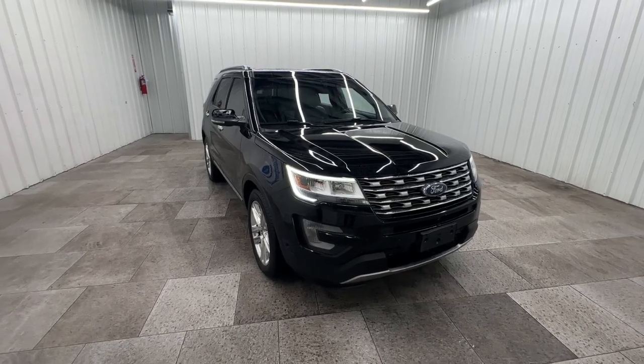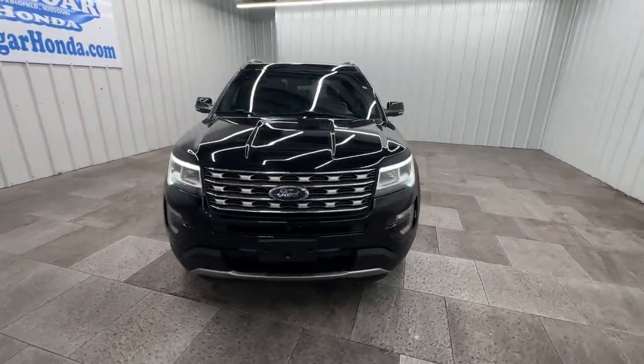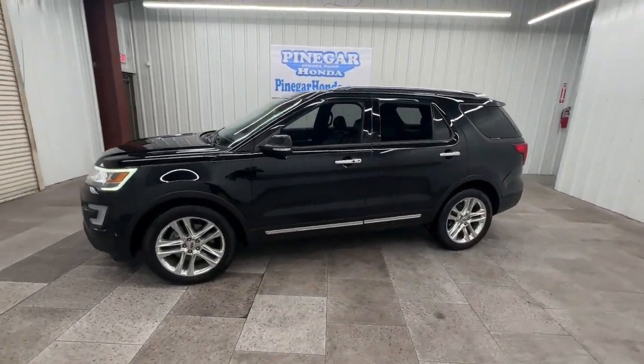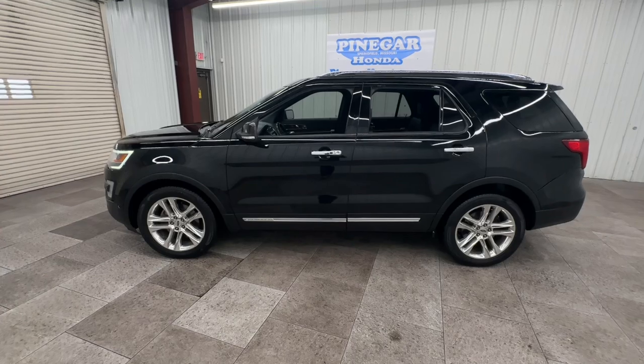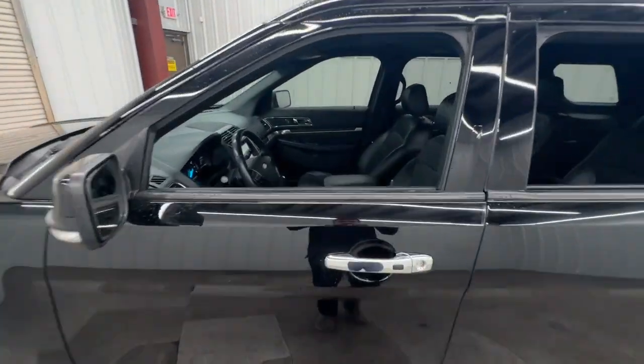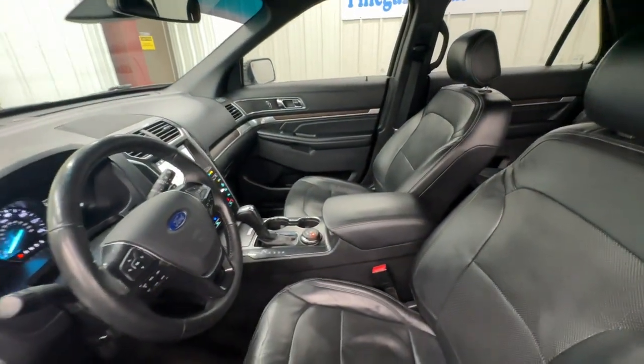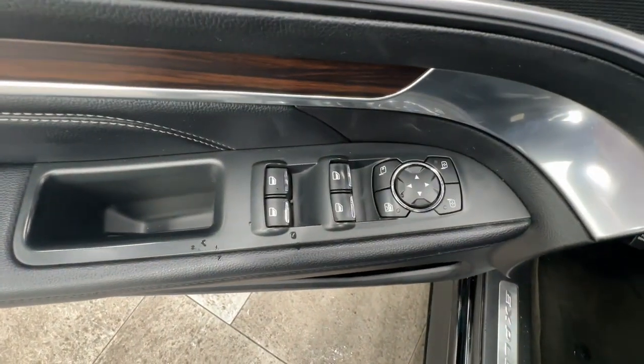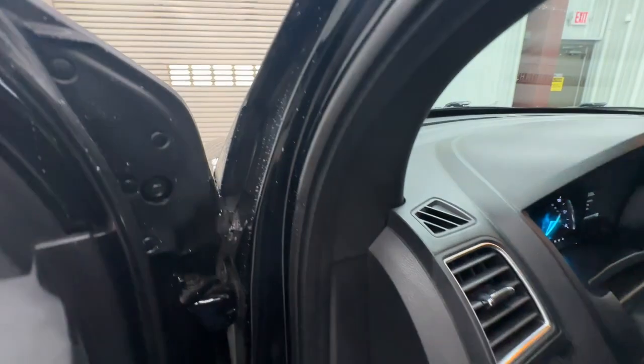You will love the features of this 2017 Ford Explorer. With less than 150,000 miles on the odometer, this vehicle stands out from the rest. Answer the call to adventure in this Ford Explorer, the midsize SUV with a commanding presence and technology that lets you customize your driving experience.